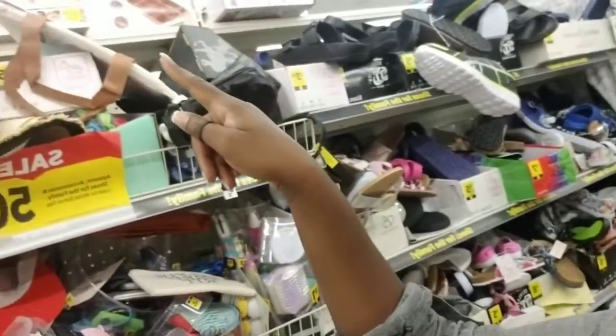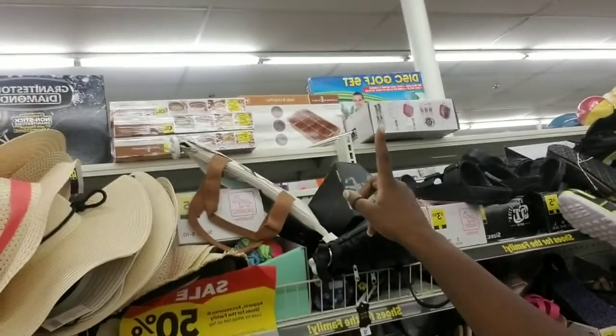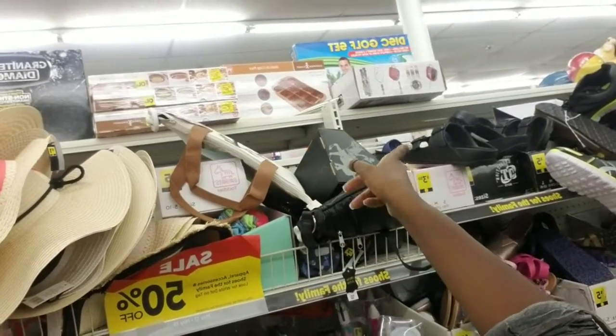I did find a couple of Easter items and a couple of blue dot items. They actually had some at-home items here that I've seen in the clearance aisle for around $18 to $20. I'm not sure of the exact price because this store is kind of not in line with the rest and is the only one in this area, so it doesn't always go by the rules.